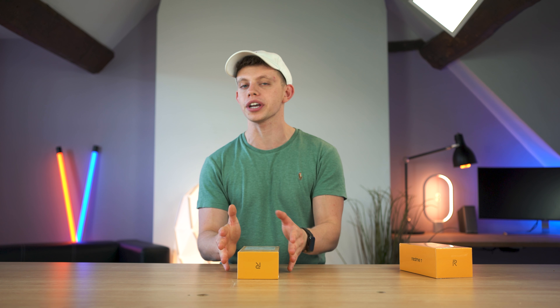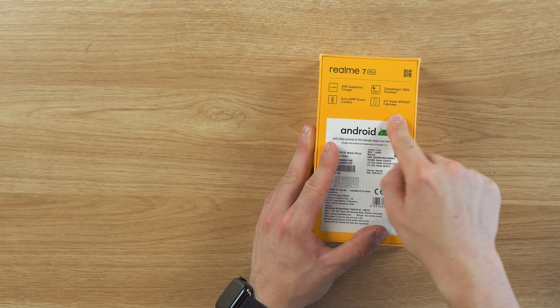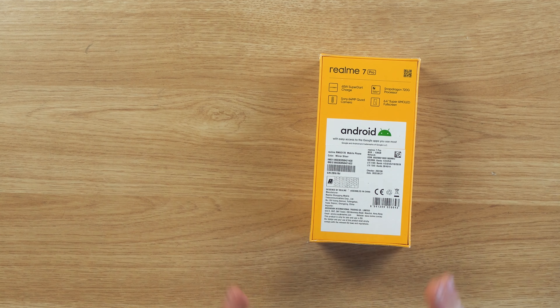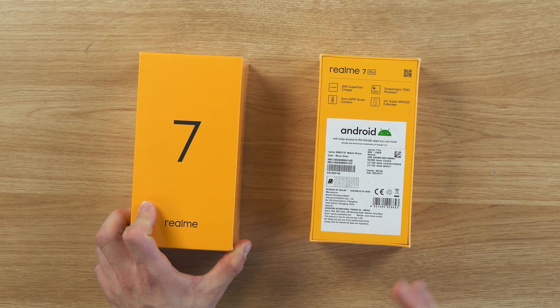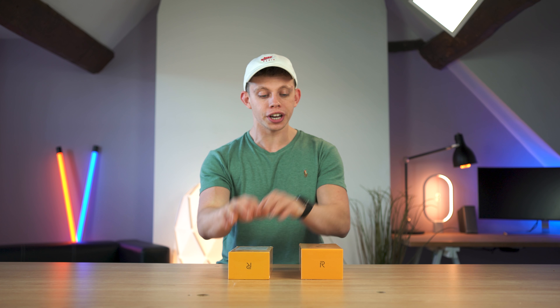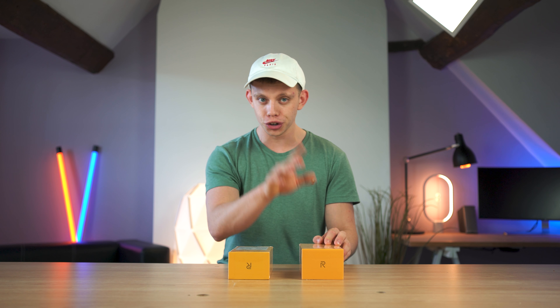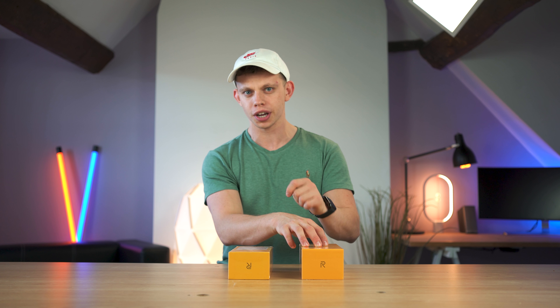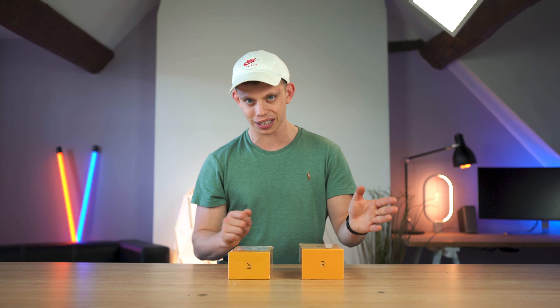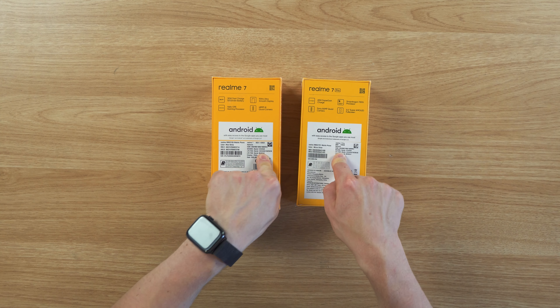All the cameras we use in the studio here are made by Sony. There's a 6.4-inch Super AMOLED full screen display. This is where it gets super interesting and why these phones actually interest me personally — you've got an AMOLED screen in the Pro version, an LCD screen in the non-Pro version. However, the non-Pro version can actually go up to around 90Hz, and we'll test that out later. Both models have 8GB RAM and 128GB storage.